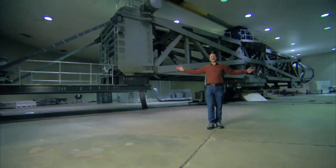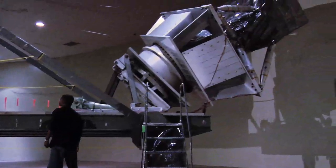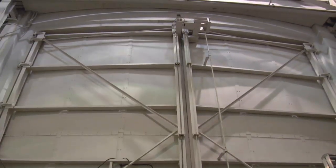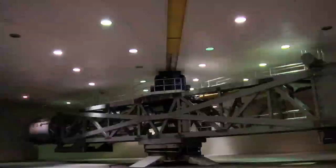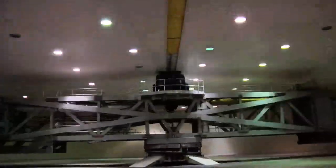As this centrifuge whips them around, they experience the kind of g-forces, or gravitational forces, that they can expect to see on launch. This centrifuge is not for human use — it can go up to 30 g's, which is way more than a human being can stand.